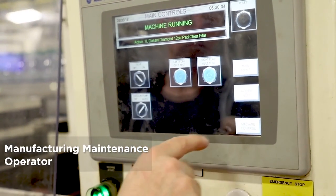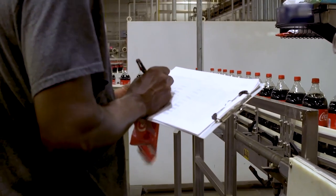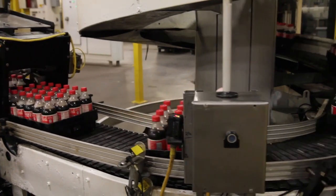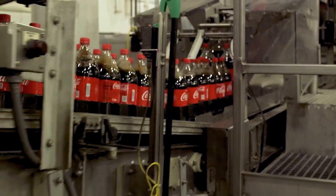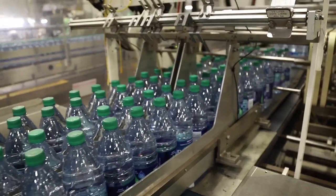For the manufacturing maintenance operators, they are responsible for overseeing a specific production line and spend the majority of their time following a structured routine, conducting preventative maintenance, and assessing the performance of manufacturing equipment. This also includes troubleshooting and resolving equipment maintenance needs to ensure safe and proper equipment operation.